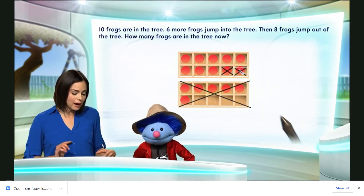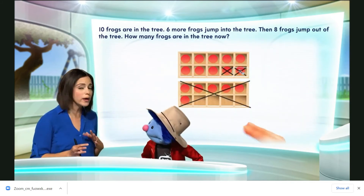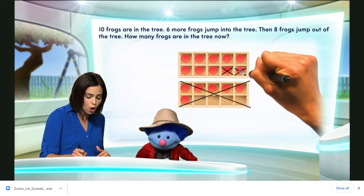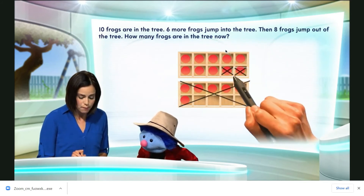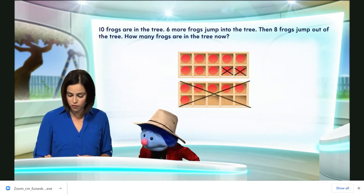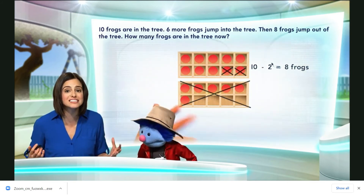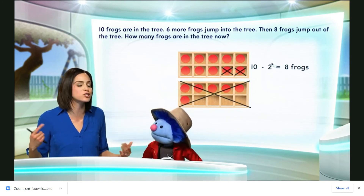All right, so we're almost done. Now we have to figure out how many counters are left. I don't have to count the counters because I already know that there are ten in this frame. Ten minus the two in that frame gives us eight frogs. And there you have it — there are eight frogs in that tree.